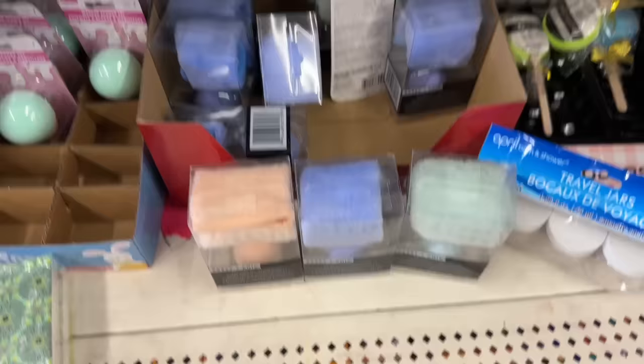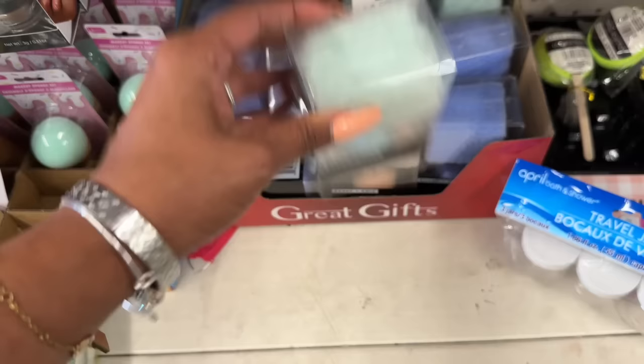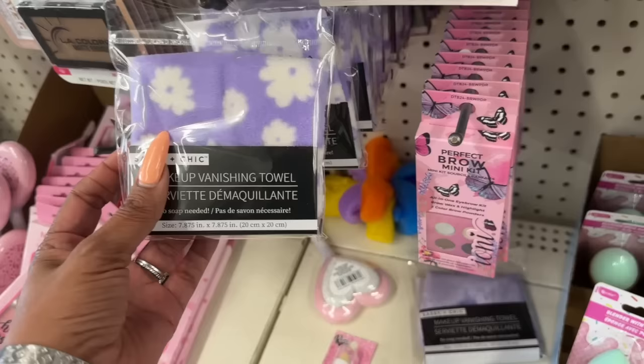It comes in purple and blue at this location — that's stinking cute! These also look new: the Sassy and Chic makeup sponge and makeup remover cloth. They have it in peach, purple-blue, and light blue. These are really pretty, great little additions to gifts. And over here they have these makeup vanishing towels.